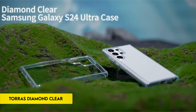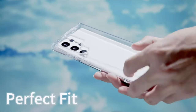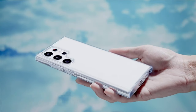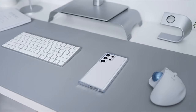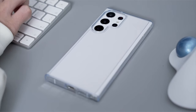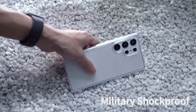On number 5, Taurus Diamond Clear. With protection that surpasses military requirements, the Taurus transparent Galaxy S24 Ultra cover is designed specifically for the Samsung Galaxy S24 Ultra. The smartphone is protected from everyday wear and accidental drops with all-around airbag protection. Its screen and camera have a raised 1.5mm lip for complete coverage.